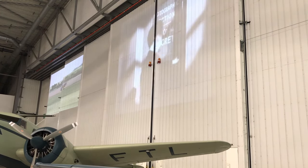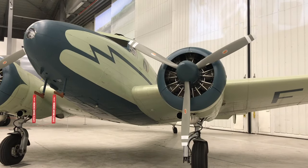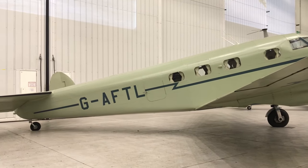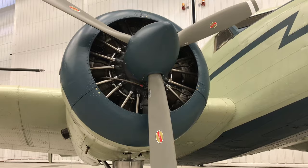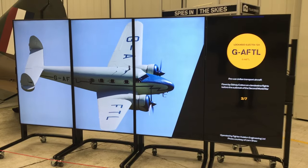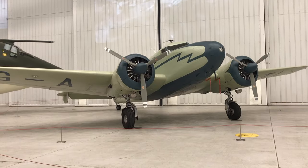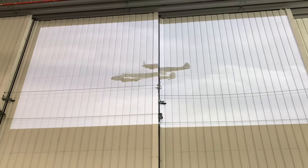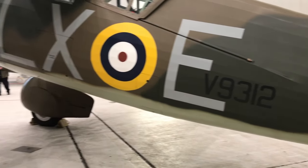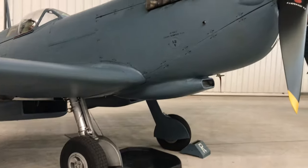Sydney Cotton was very good at self-promotion, let's say. He somehow convinced MI6 to buy him a plane - this exact one. A Lockheed 12A Electra Jr. Before the war, he went about secretly photographing Europe. He told dashing stories of flying around high-level German officers who were unaware he was taking photos with concealed cameras. For various reasons it's pretty clear he was telling porkies, but he was no less of a pioneer and a visionary. He came up with the idea of heating the cameras to stop icing, and also invented the flying suit. This plane was actually the last civilian aircraft to leave Berlin before the war broke out.